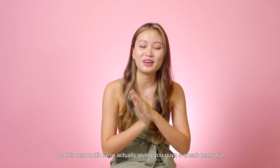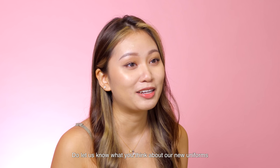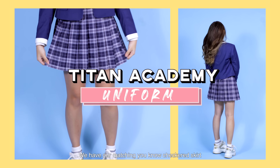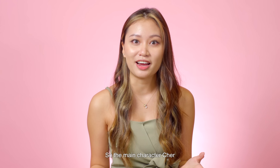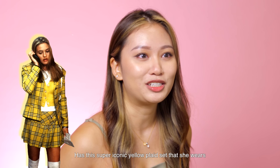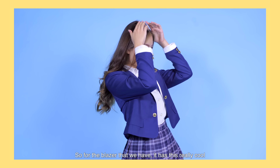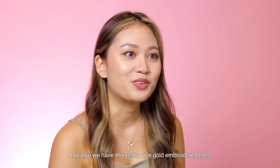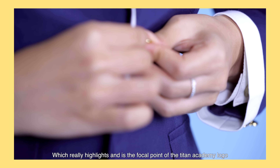For this next outfit, we're actually giving you guys a sneak peek of a potential new Titan Academy uniform — do let us know what you think about the new uniforms in the comments down below! For this uniform, we have a blazer and a matching checkered skirt, and it's super Clueless — you know, the main character Cher has this super iconic yellow plaid set that she wears and I'm just obsessed with that. So I guess this uniform kind of alludes to that. The blazer has this really cool white lining which gives that very preppy school look and makes it look very defined and structured, and we also have a really nice gold embroidered crest which really highlights the Titan Academy logo.